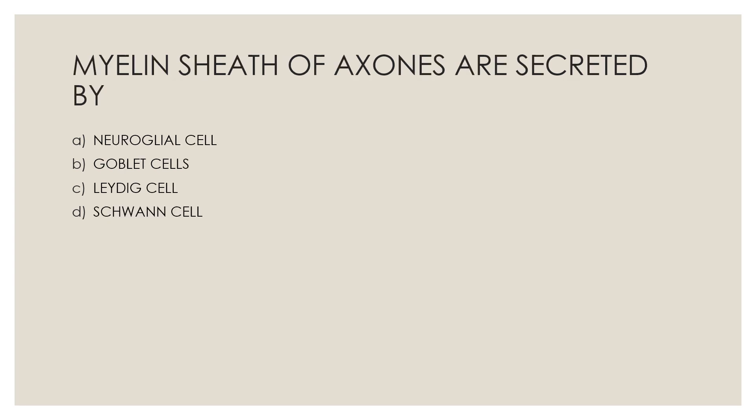Next question: Myelin sheath of axons are secreted by — Option A, neuroglial cell; Option B, goblet cell; Option C, Leydig cell; Option D, Schwann cell. The correct answer is Option D, Schwann cell.